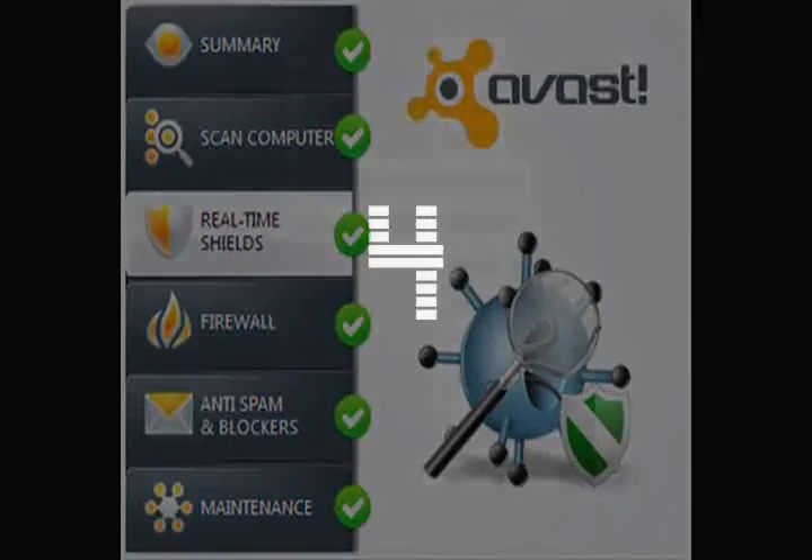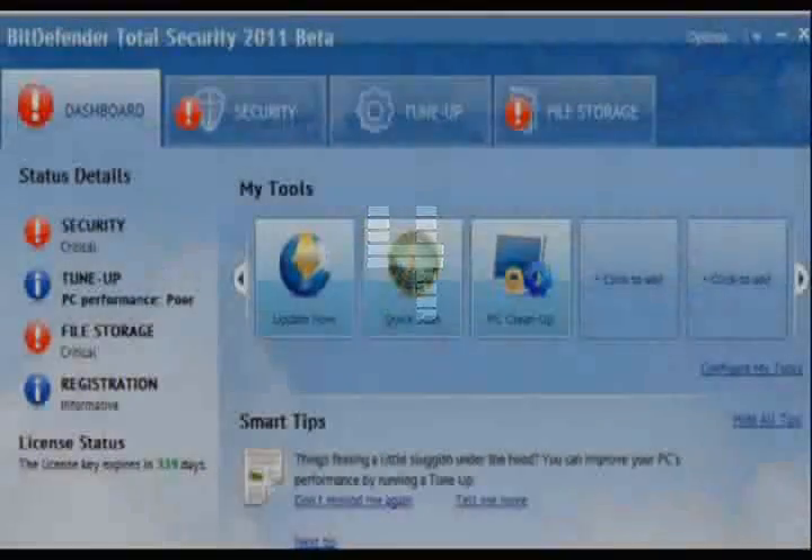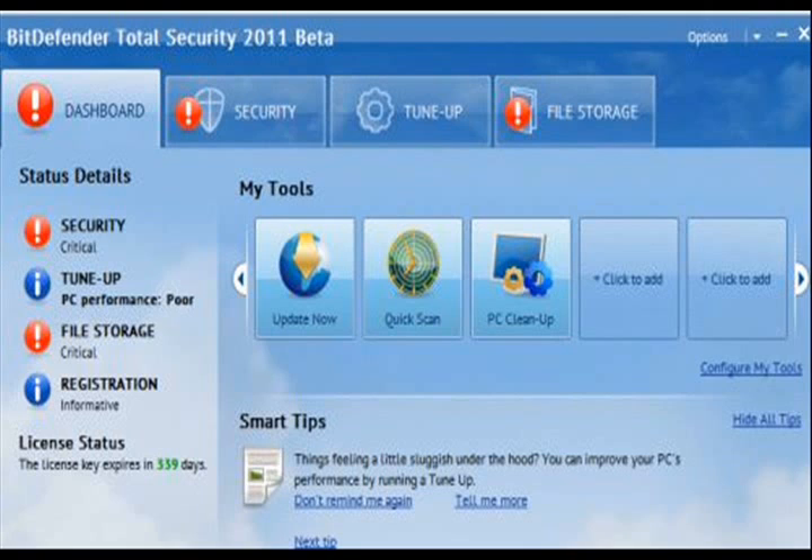So fourth up is Bitdefender Total. If you want Bitdefender, at the top you can see Bitdefender Total Security 2011 Beta — click on that and you can get the key. Bitdefender is really good. Total Security backup without slowing down your system. It works perfectly.